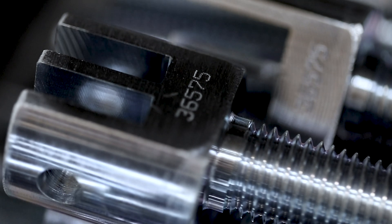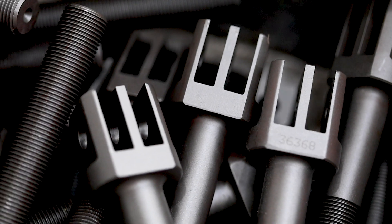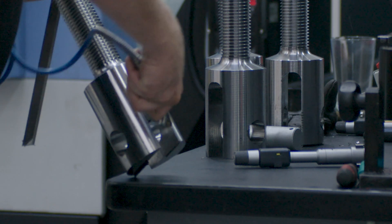Each bolt comes with its own unique batch number to provide complete traceability from raw material to finished product. All documentation is saved on our central computer system so any queries or issues can be quickly resolved.